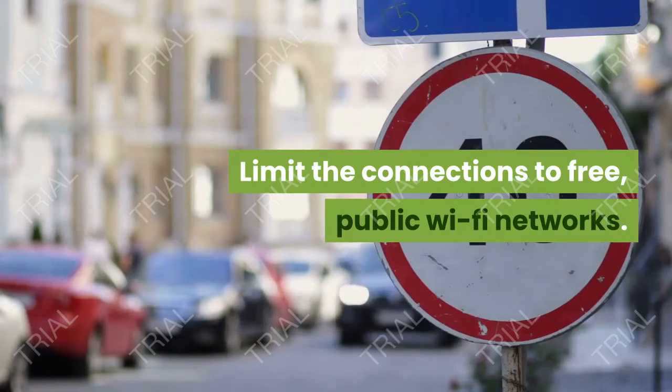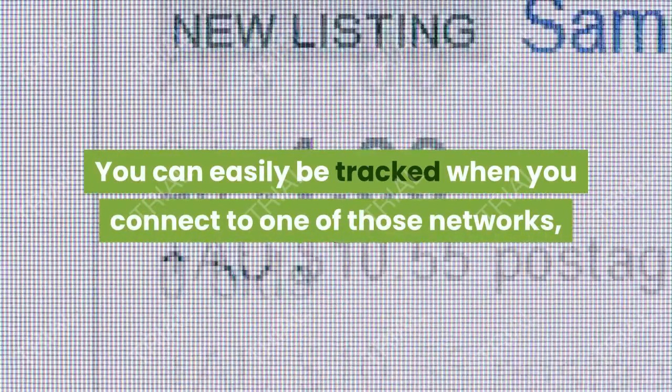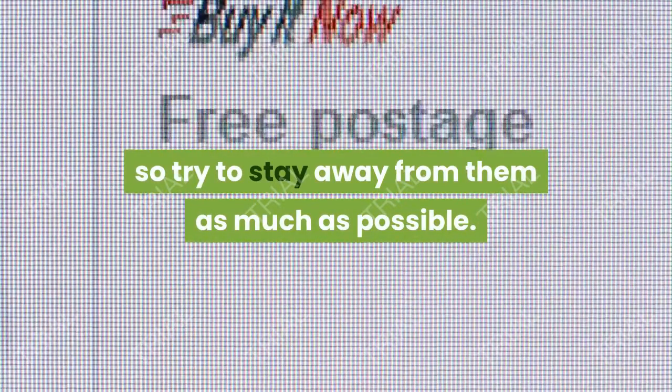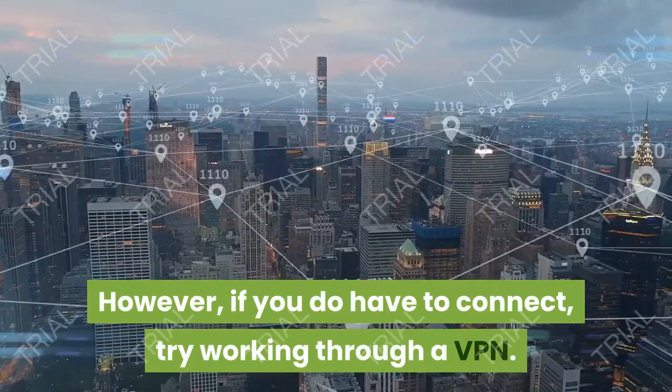Tip 7: Limit the connections to free, public Wi-Fi networks. You can easily be tracked when you connect to one of those networks, so try to stay away from them as much as possible. However, if you do have to connect, try working through a VPN.